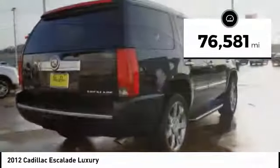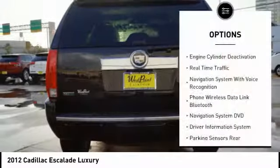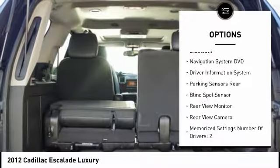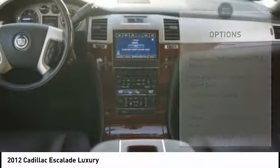This vehicle has less than 80,000 miles. Here are some of this vehicle's great options: stability control, backup camera, remote engine start, traction control, power steering, cruise control, fog lights, trip odometer, power door locks, heated steering wheel.